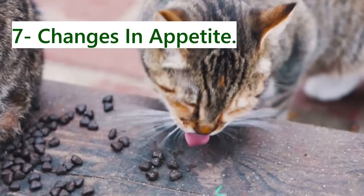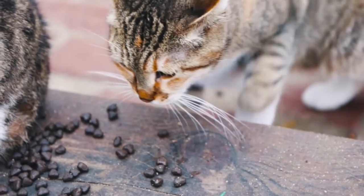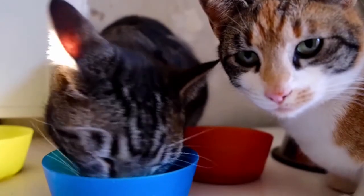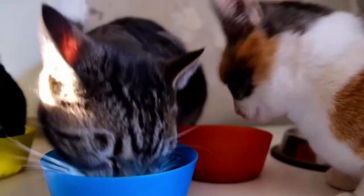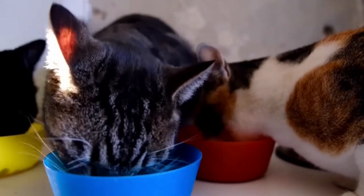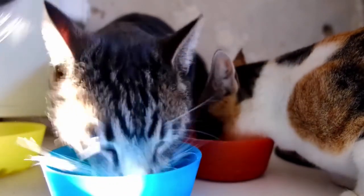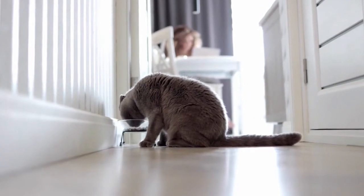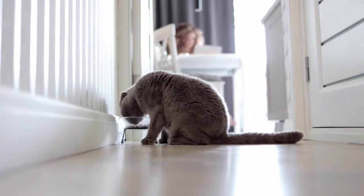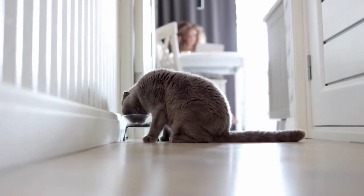7. Changes in Appetite. Any changes in your cat's appetite might indicate that he or she is becoming older. The combination of increased appetite and weight loss is a typical indication of hyperthyroidism or malignancy. These signs might be concerning for diabetes in an overweight cat. Also, a decrease in appetite is commonly seen in chronic kidney disease. Food intake may be reduced in cats suffering from dental disease or cancer. Changes in appetite should always be taken carefully and should prompt a visit to your veterinarian.